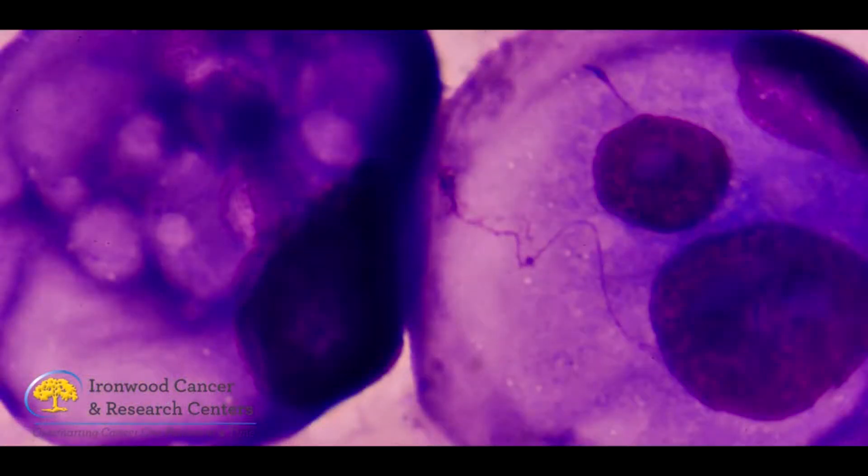A tumor cell does not have this repair mechanism, so the difference is called the therapeutic window. The trick is to get enough dose of radiation to kill the cancer cell, but not too much so that the normal cell can't repair itself.